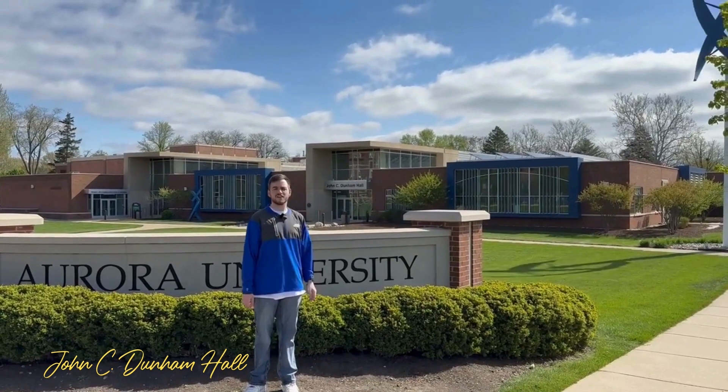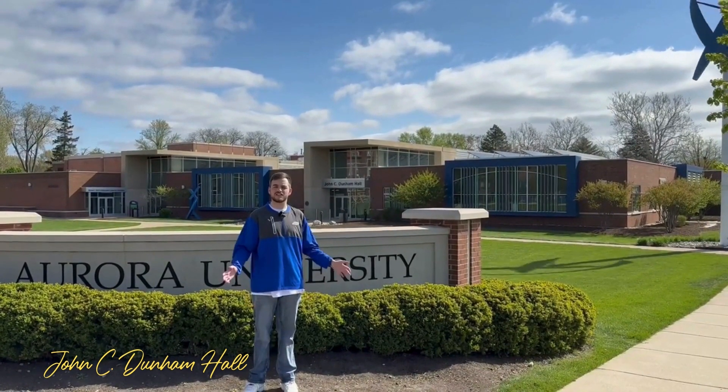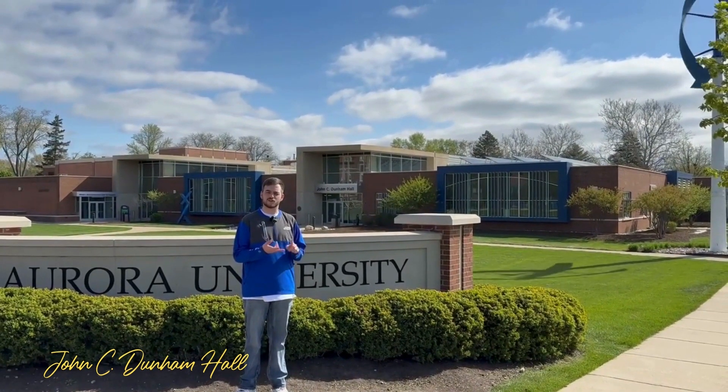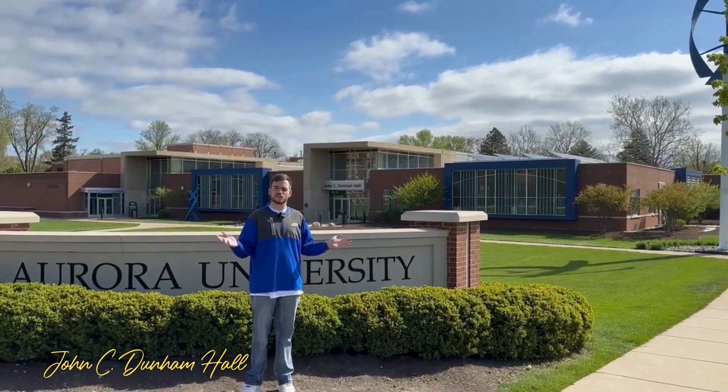Behind me is John C. Denham Hall, also known as JCDH on your course schedule. This holds mainly science labs, a few classrooms, and also has a great study space with a saltwater aquarium.